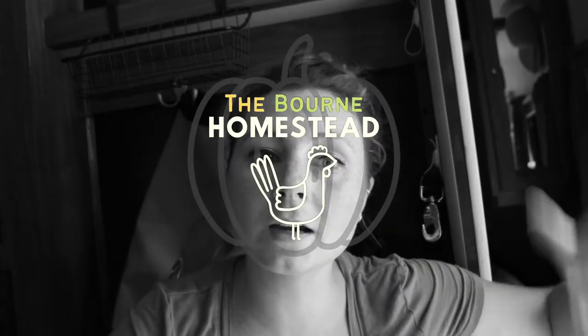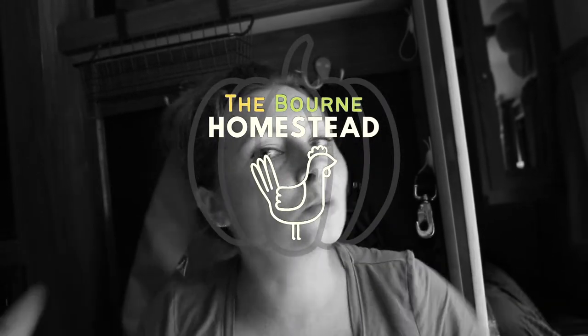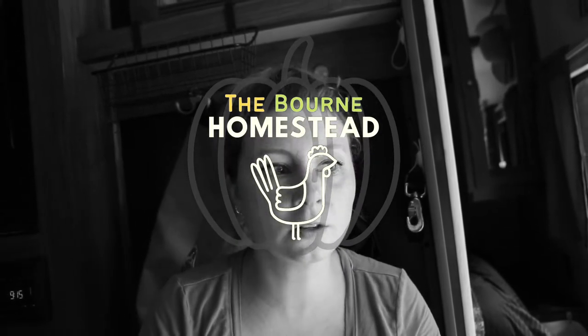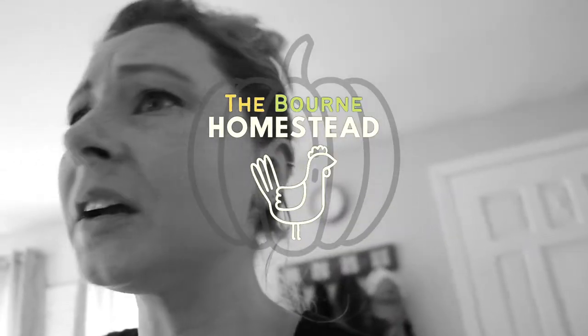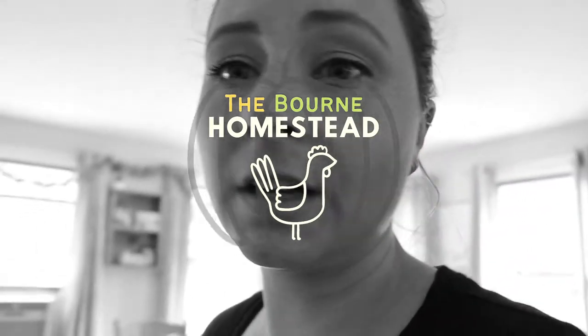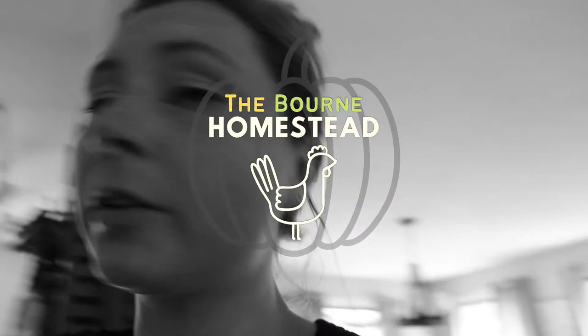We have our homestead that we are building up, but we also like to travel in our travel trailer — that's just part of what we do here at the Bourne homestead. But to be real, it's actually just taking our life here and compacting it down to a smaller square foot.